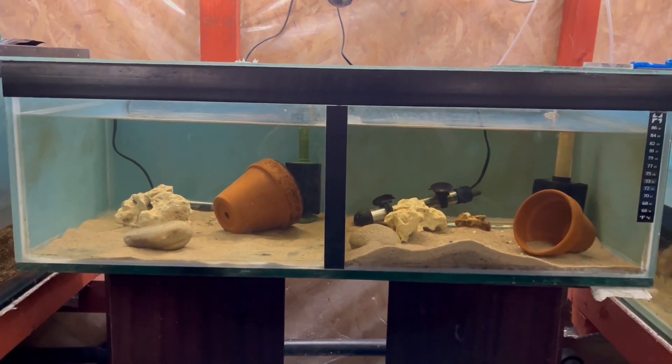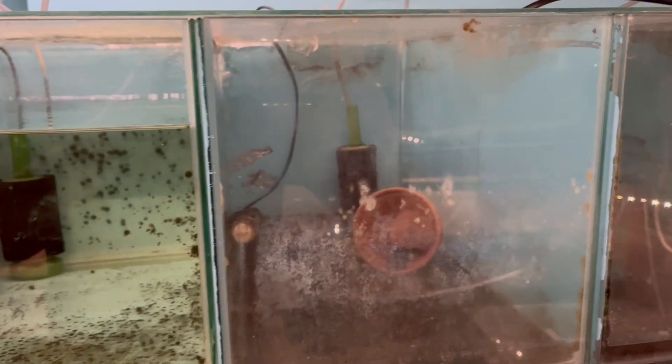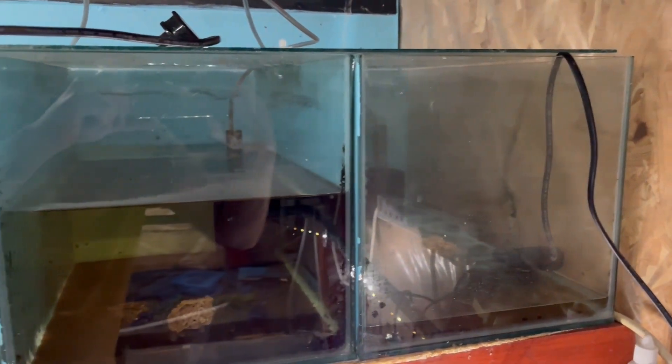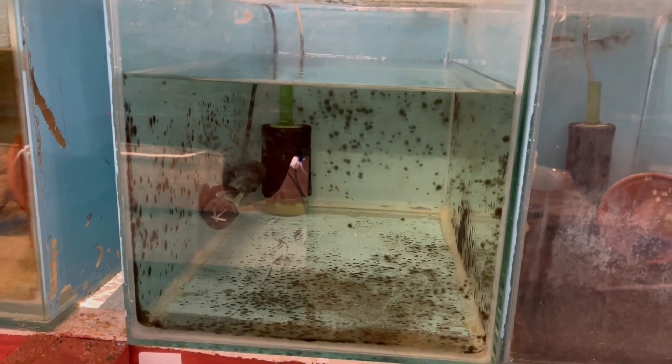These are the little fry grow-out tanks that I've got — they all need a good clean out and a good scrub, but it won't take too long. If you've got any leads for me, let me know in the comments.